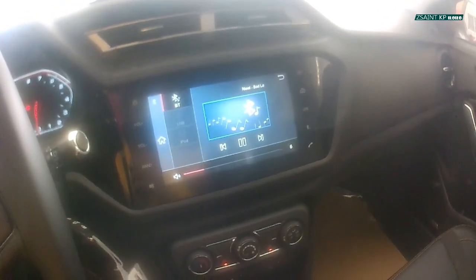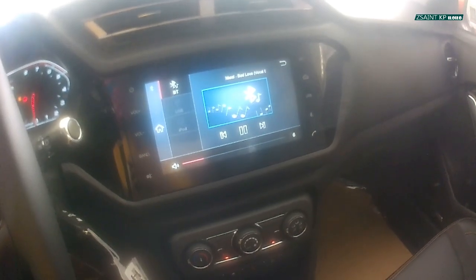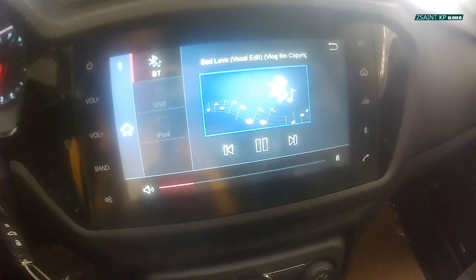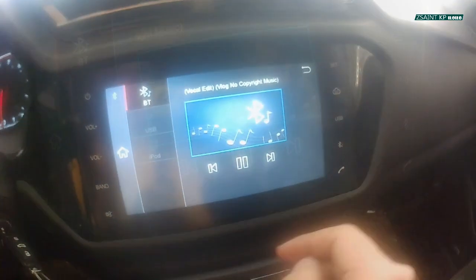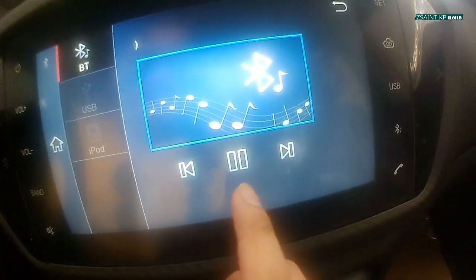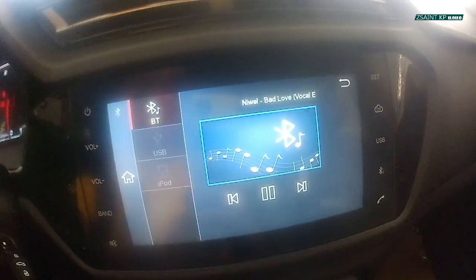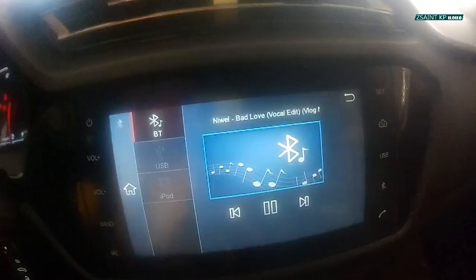The sound system of the Tiggo 2 works fairly well. Currently in Bluetooth audio streaming mode — you can see your play/pause controls, seek track, and an image of the currently playing song along with its title.